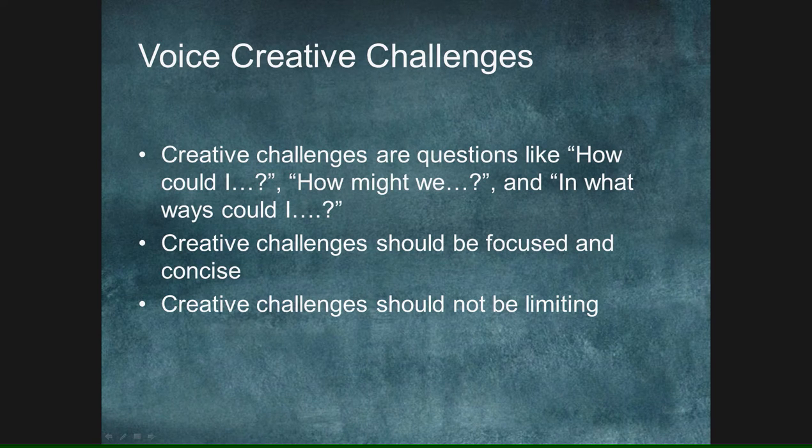Voicing creative challenges. This sounds lofty, but it's very simple. You've got to ask: how can I do this? How might we do this if it's a team effort? In what ways could I do this? Not all of us in this room are biomedical technicians, clinical engineers, or managers. You might be stuck — there's a "we" in there. How can somebody else do this? Put a call in to a service provider or someone down the street who runs a part-time business.